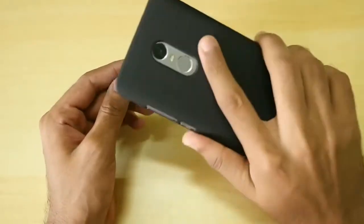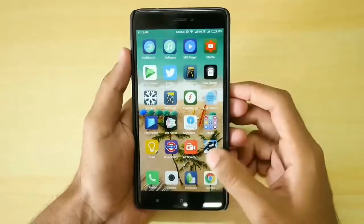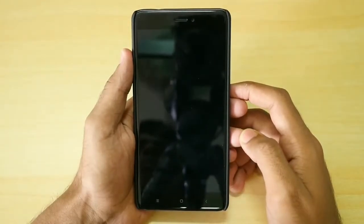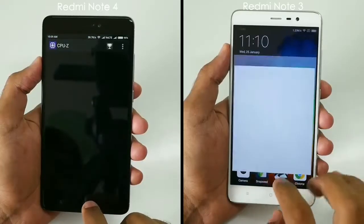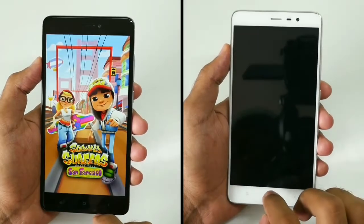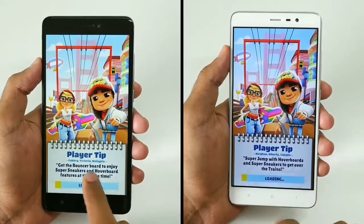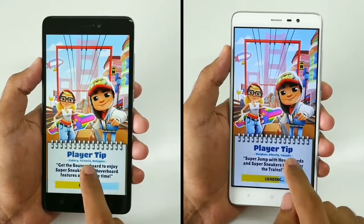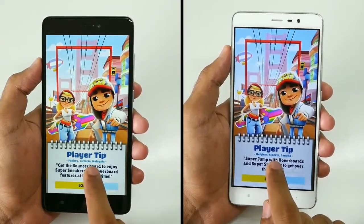The fourth problem is with the Snapdragon 625 processor. When Xiaomi launched the device with the 625, people noted it is not as powerful as the 650. In a speed test comparing Redmi Note 3 and Redmi Note 4, the Note 3 performed better — it opened games and apps quicker than the Note 4. I'll leave a link to that video. In day-to-day life you may not notice the difference, but the Snapdragon 625 is not as fast as the Snapdragon 650.